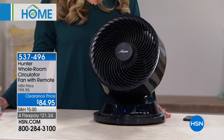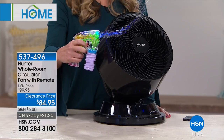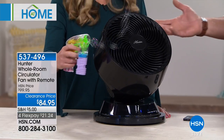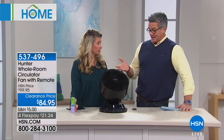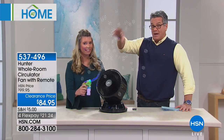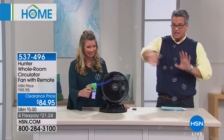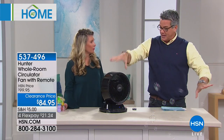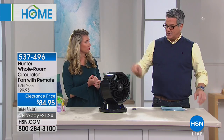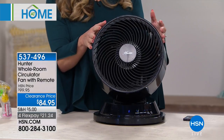This is going to sell out very quickly — I only have about a thousand, and for some reason we cannot keep this in stock. What happens is summertime comes and people think that's the only time they need an air circulator. You need it every season because right now it's still cold in a lot of areas, and you want to move that warm air around. The warm air in your house comes out of one vent — it doesn't spread around — this moves the air wherever you need it. It does like a figure eight, and that's what makes it different.